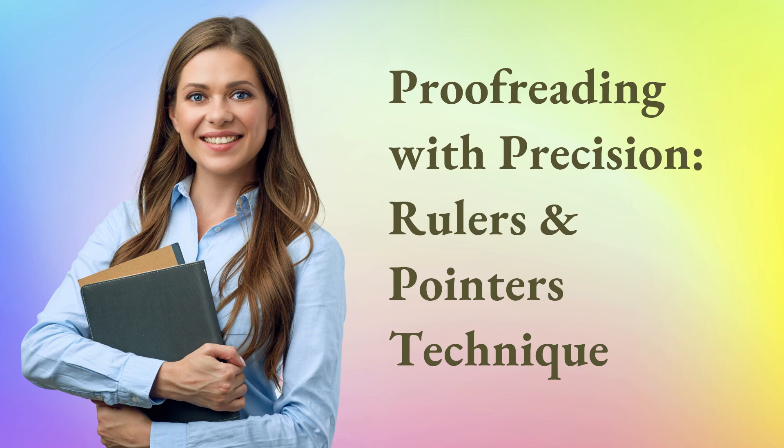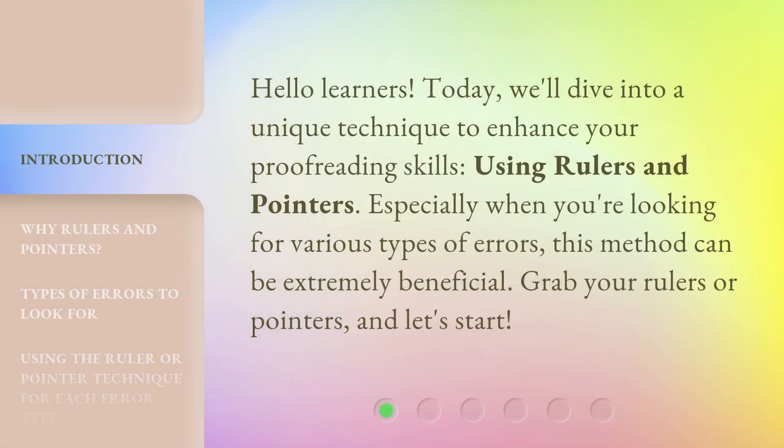Proofreading with Precision: Rulers and Pointers Technique. Hello learners! Today, we'll dive into a unique technique to enhance your proofreading skills using rulers and pointers. Especially when you're looking for various types of errors, this method can be extremely beneficial. Grab your rulers or pointers and let's start.